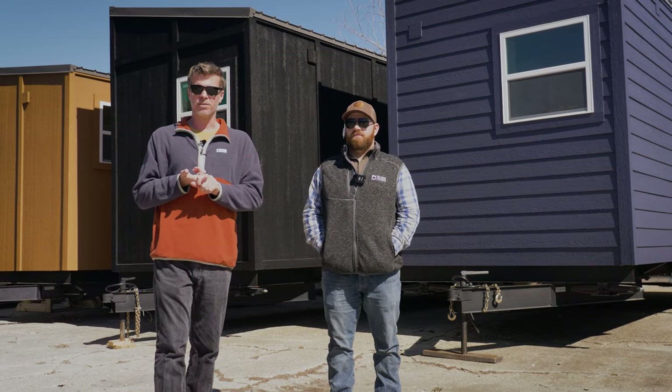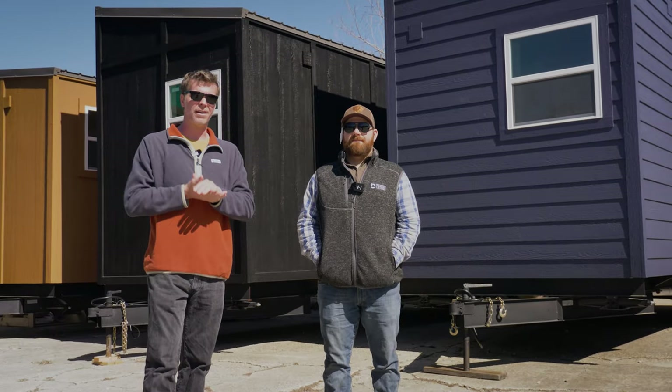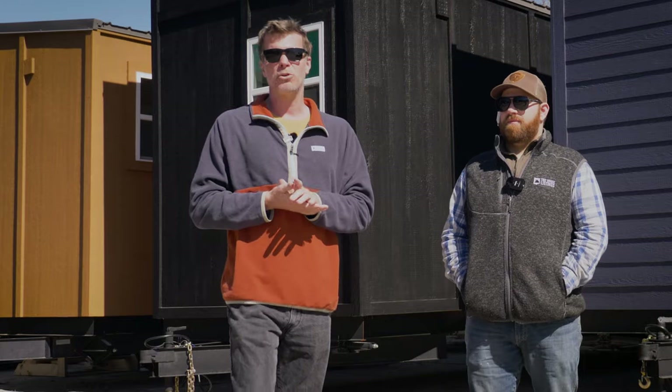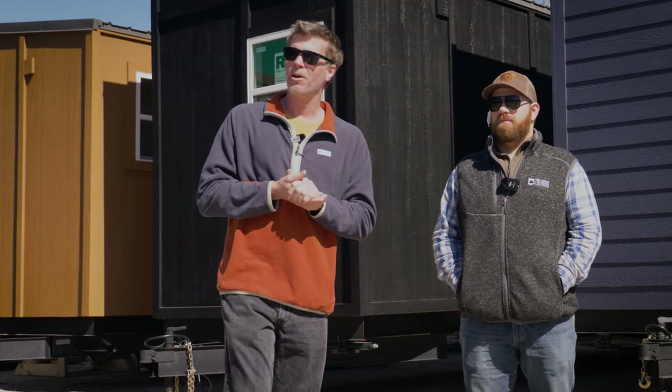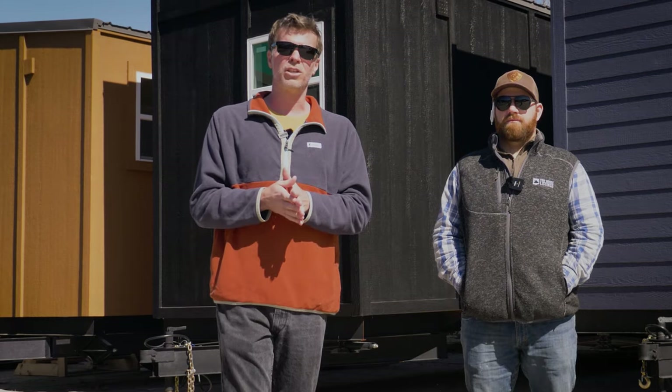You can either have us build you a custom one, or you can buy one of these and we can haul it there for you, set it up, and you'll be good to go. The community itself used to be a campground a long time ago, and we are converting it into a tiny house community. There's going to be lots of amenities there, lots to do.